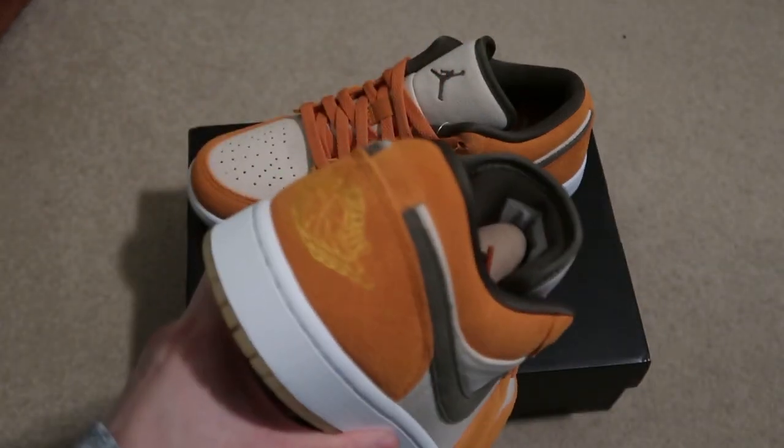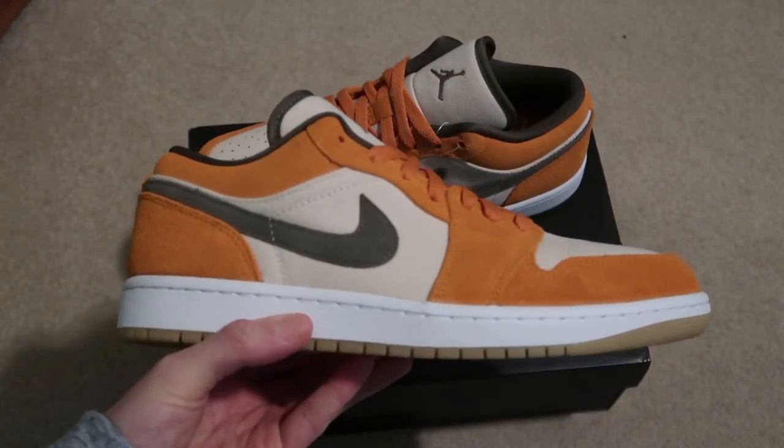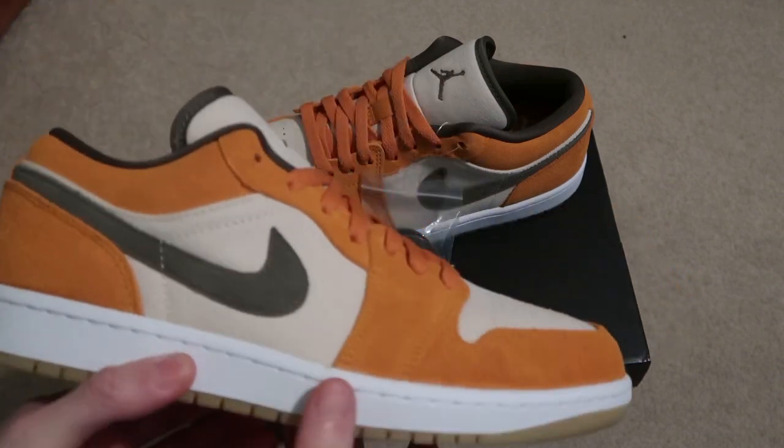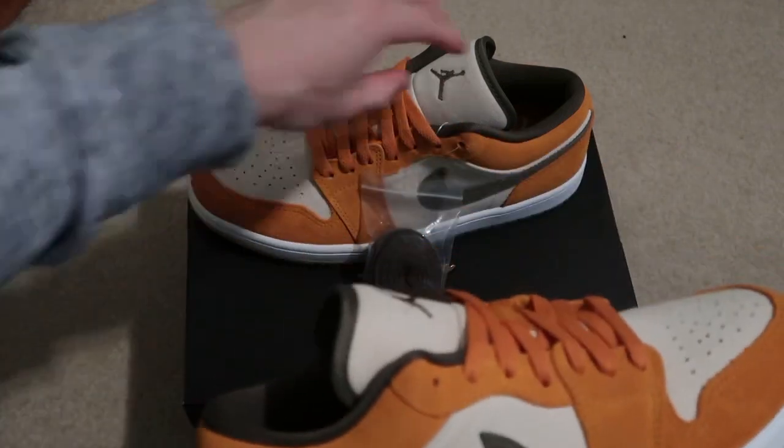Hit this on the Nike Plus app. I got another pair of Jordan 1 Lows — the women's. They're like the iron, light iron colorway. Those should be coming in soon too.